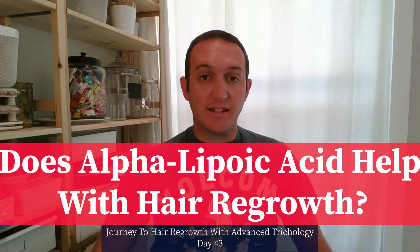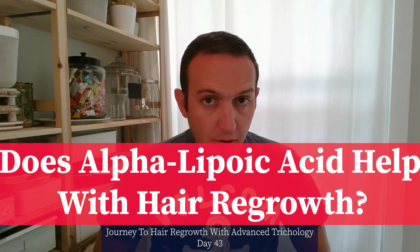Does alpha lipoic acid help with hair regrowth? My name is Mateo and I'm on a journey to discover ingredients that help me get my hair back on the crown of my head. I'm currently experiencing thinning and hair loss overall.